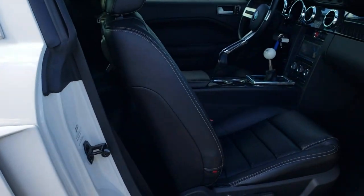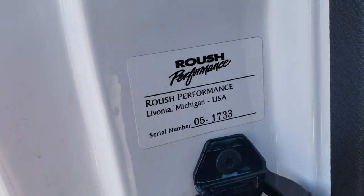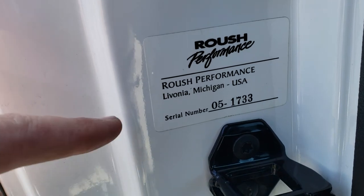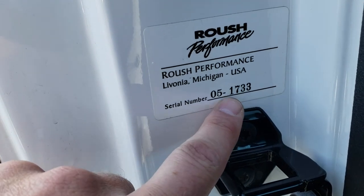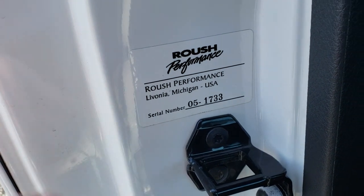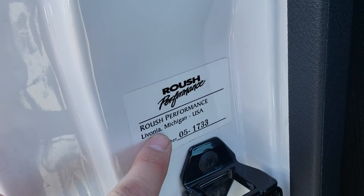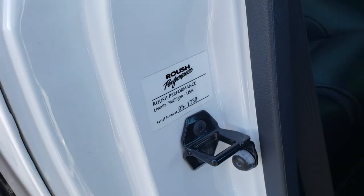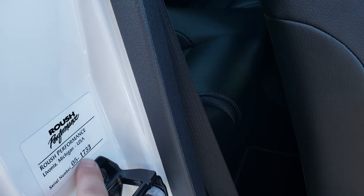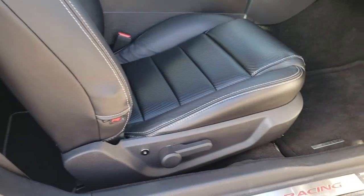One thing I wanted to point out before we get into the interior — this is your Roush performance serial number. If you're ever asked for the Roush serial number, it's always on the inside of the passenger side door sill. That's how you know you have a real Roush, because they're redone in Livonia, Michigan — that's where they do the conversions. So 05 is the year and 1733 is your number.